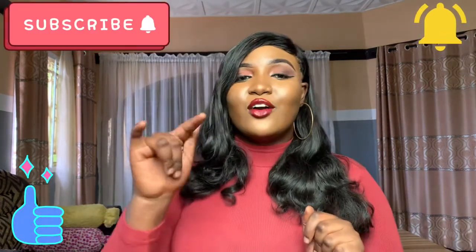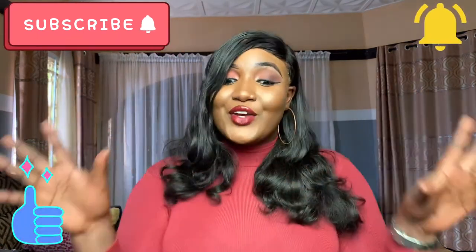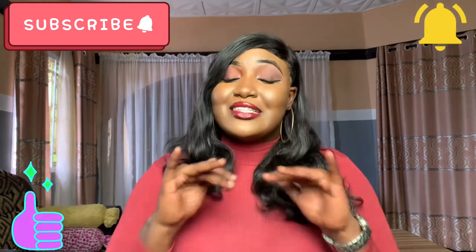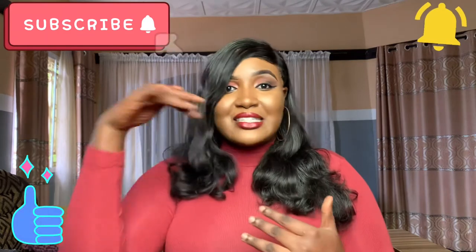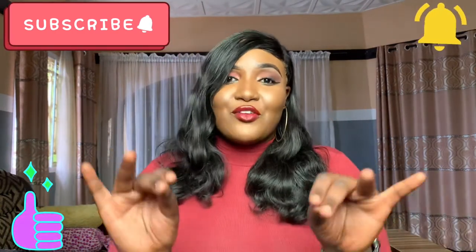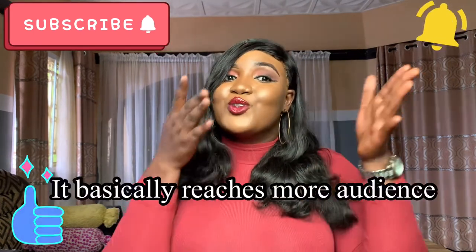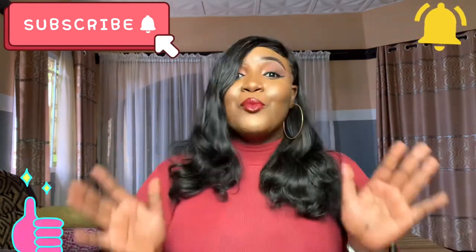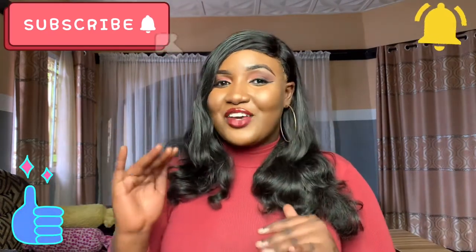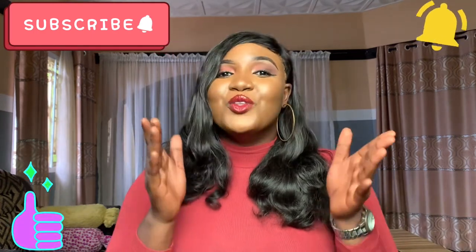I can definitely rock this look for a date, a girls' night out, or just anywhere. It's not much, not professionally done, but do I look gorgeous or what? That's it for today — thank you guys so much for tuning in. Please click the subscribe button and like this video; it really helps me a lot. When you like my videos continuously, YouTube suggests my videos to other people and makes my channel more popular. So please give this video a big thumbs up and click the notification bell so you're the first to know whenever I post. Bye guys!